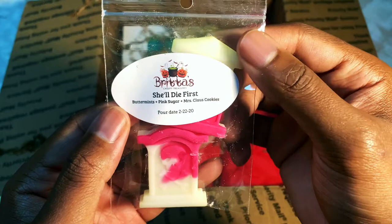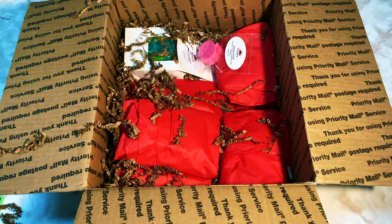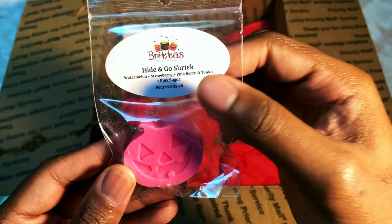This is She'll Die First, which is buttermints, pink sugar, and Mrs. Claus cookies — and these cute little tombstones on the label, how adorable is that? Smelling it — oh, definitely heavy on the buttermints, that's really all I get. This is actually quite relaxing.